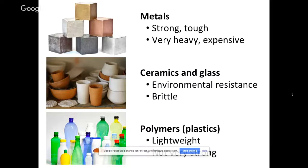Ceramics and glass are another class of materials. The advantage of them is that they are very environmentally resistant, which means they can withstand really extreme temperatures and environments and survive very easily. But the downside to these materials is they are brittle, which is not always what engineers want.